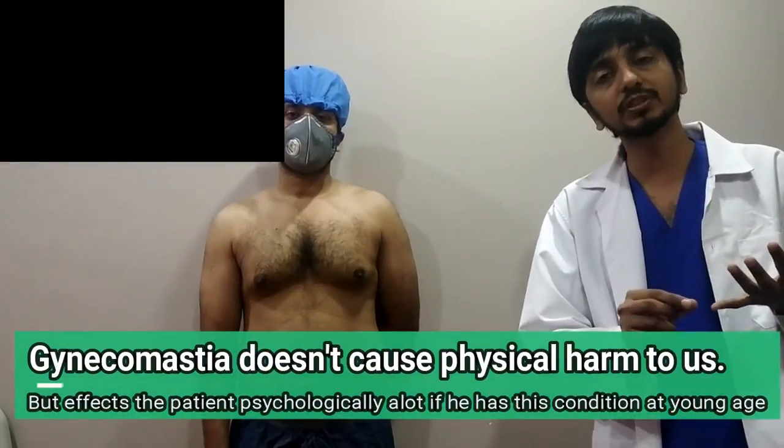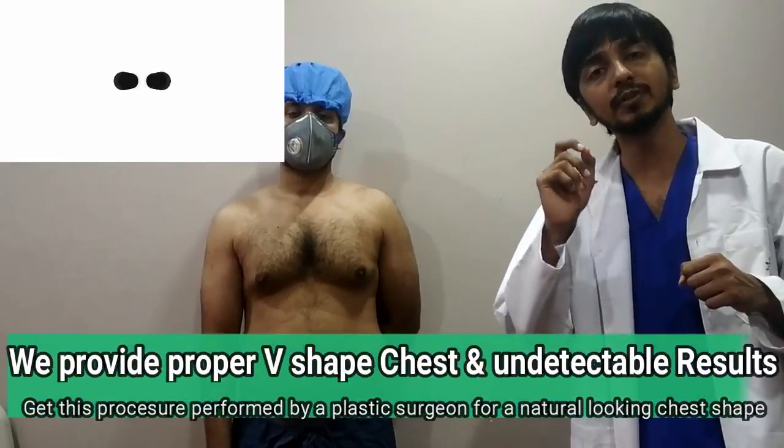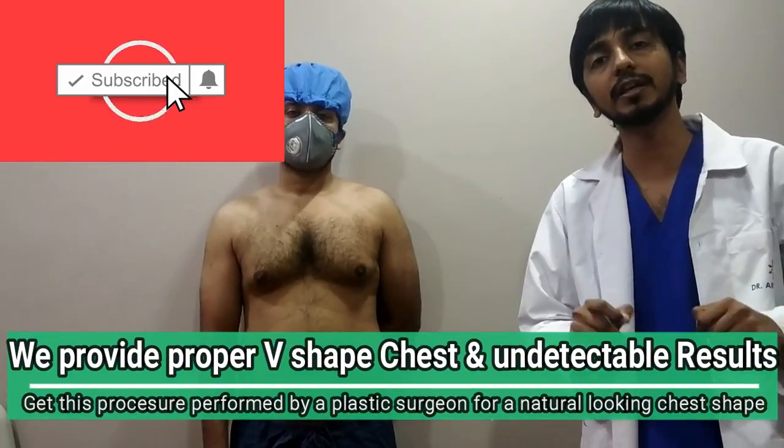The treatment will be the same for both. So if it is bothering you, you can definitely contact any plastic surgeon and they will help you out. Thank you so much, friends.